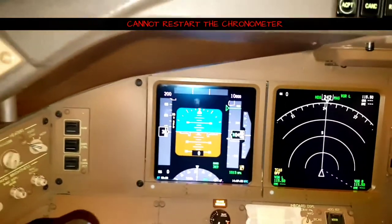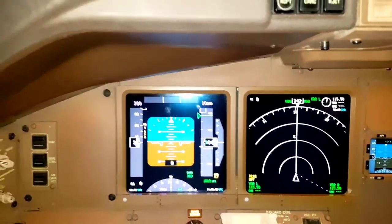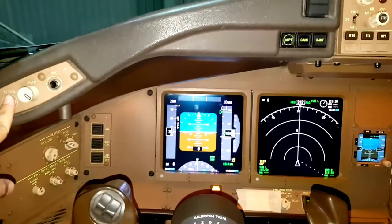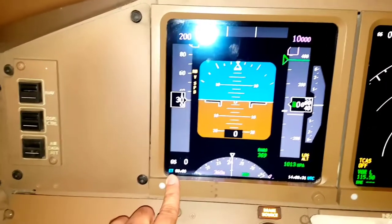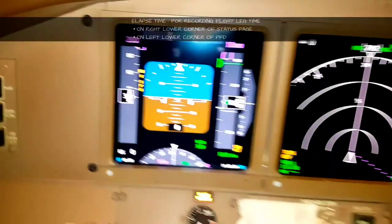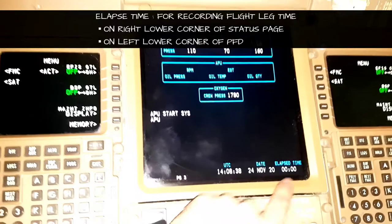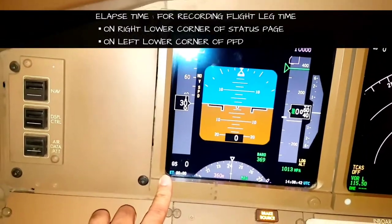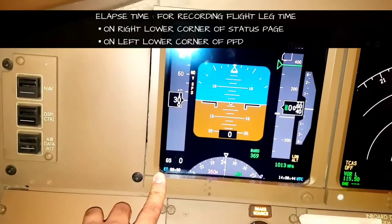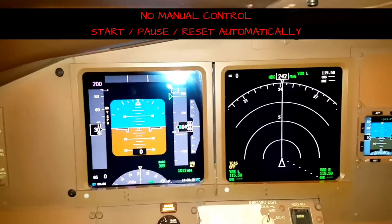To restart the chrono, click the button again and the chronometer will begin again. Click once more to stop, and then it resets. Now let's talk about elapsed time. It is displayed in two places: first on the ECAS status page at the right lower corner, and second on the left lower corner of the primary flight display.